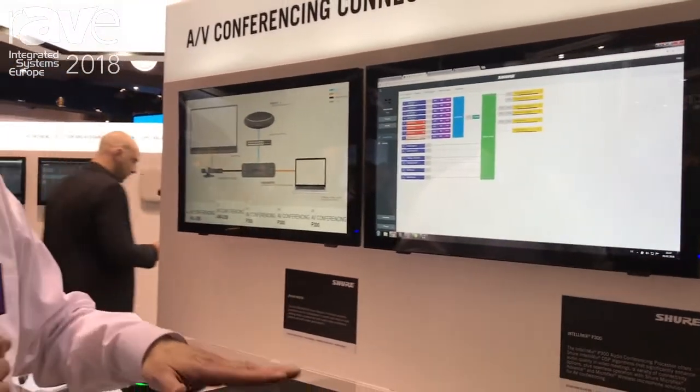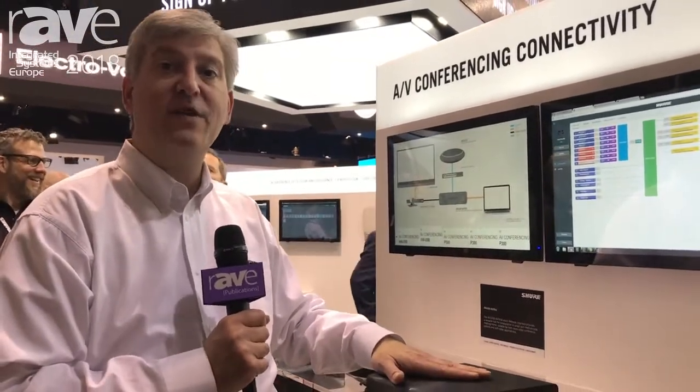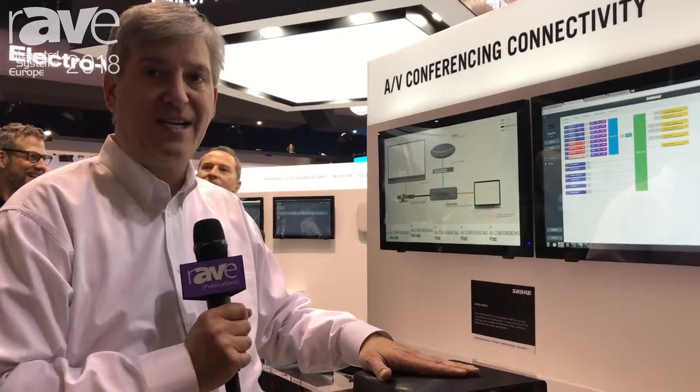It makes a great pairing with Shure's Microflex Advanced Table and Ceiling Array microphones or Microflex Wireless wireless goosenecks. The P300 audio conferencing processor is now shipping. If you need more information, visit Shure.com.